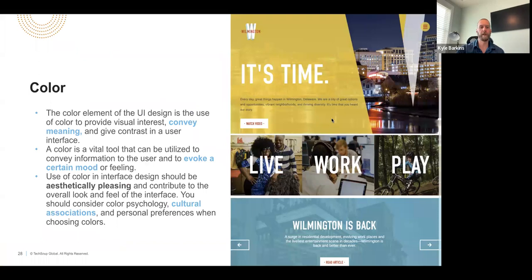The next piece is color. Just from a usability standpoint, make sure contrasts are correct — don't put two colors over top of each other that make it hard to read or engage with the site. But color can also really convey meaning.